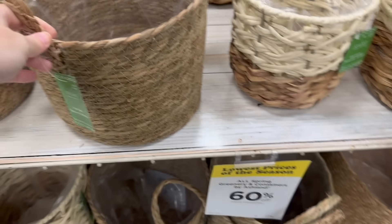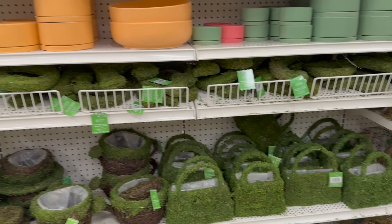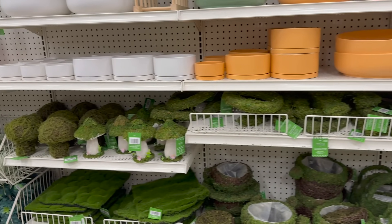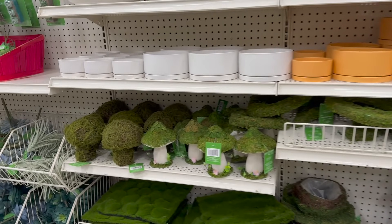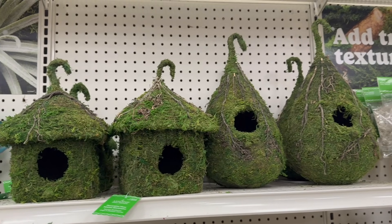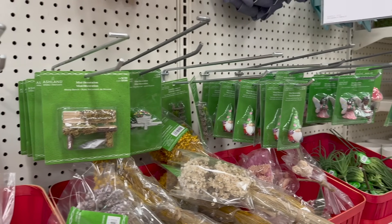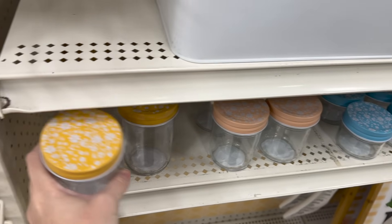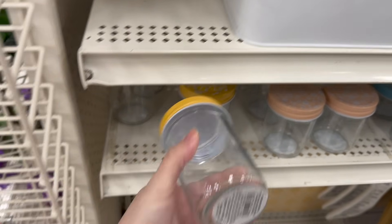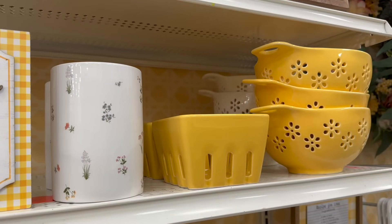They had a variety of different vessels you could fill with different florals, and I loved their baskets. All the planter baskets had liners in them and were 60% off — most were about $30, so a little over half off. Michael's took the cake on all of the garden fairy dreams — anything you could possibly think of. They had tons of little moss birdhouses, which are really cute. I should have grabbed one for my potting bench in the garden.